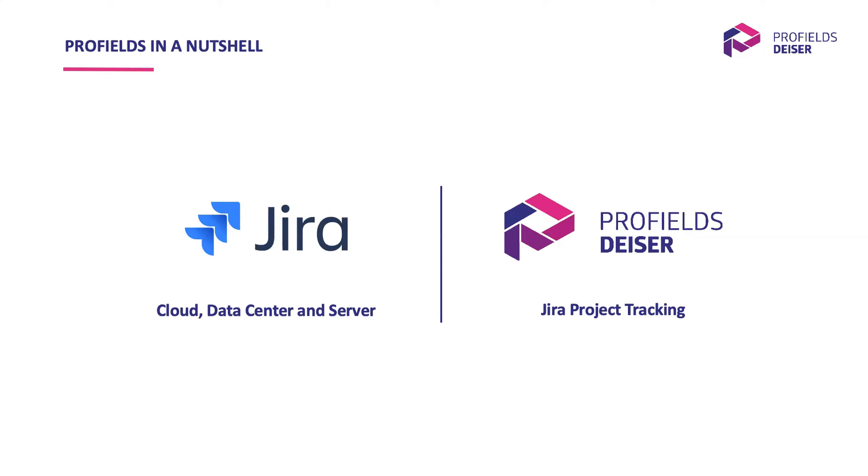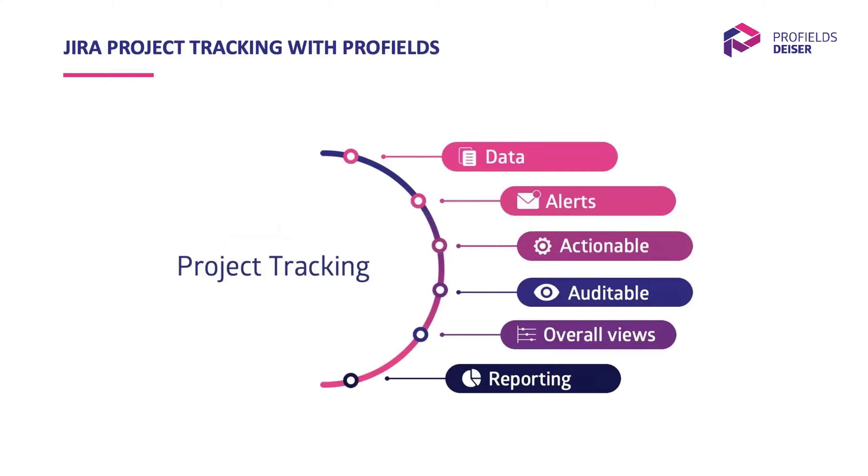Profield is available for cloud, data center, and server. Not all the features I'm going to show you today are available for the cloud version yet, though our product team is working hard and it's part of the strategy to improve the cloud version this year. To sum up what Profield is: our app is a JIRA project tracker that helps you control and manage JIRA project data and get better control over your JIRA projects.